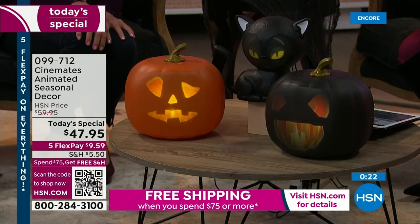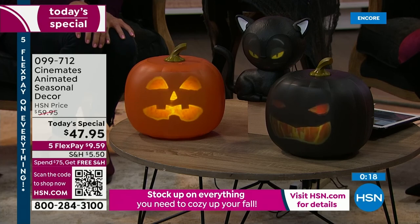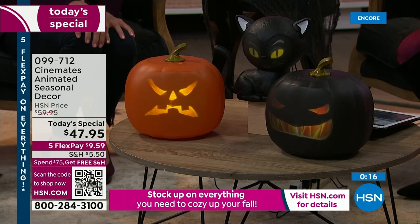This lasts year after year after year — under $10 to get it home. So here's how you order: if you're new, go to hsn.com and type in 099712. If you order two, they'll all ship to you for free — it's buy $75 worth and we ship everything to you for free.